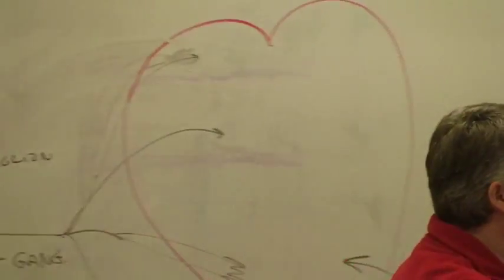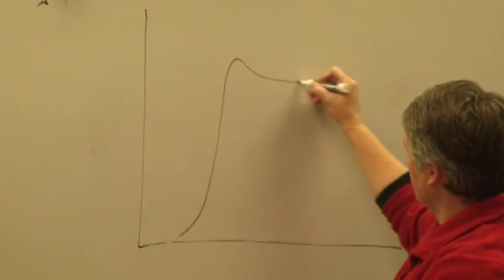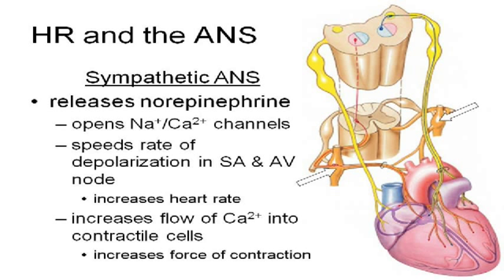The neurotransmitter that's released from the sympathetic is norepinephrine. The reason norepinephrine speeds the heart up — the reason it causes the cells to depolarize faster — is that when norepinephrine binds to these cells, sodium and calcium channels open. More sodium runs in, more calcium runs in, giving you that whole depolarization plateau. So you're speeding up the entrance of these ions and the heart beats faster. A secondary effect: because you've got more calcium going in, not only does the heart beat faster, but it also increases the strength of contraction.